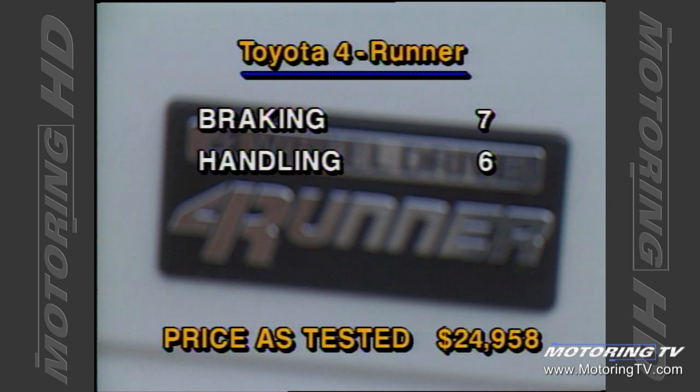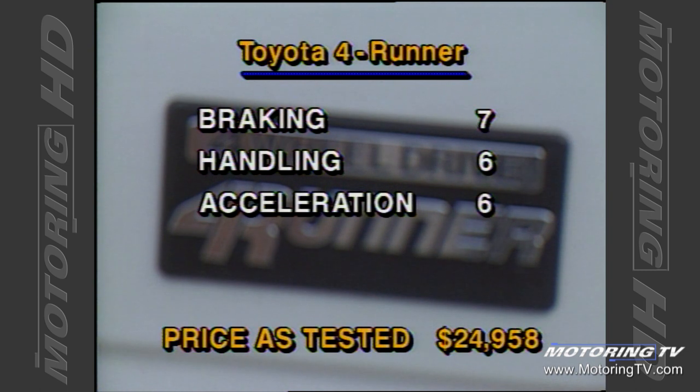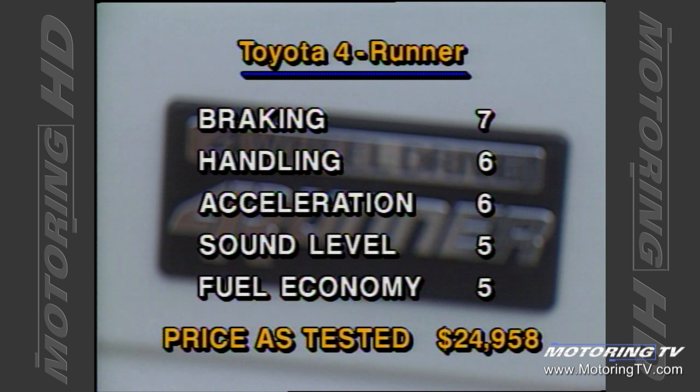The new V6 engine gives the 4Runner what it's lacked in all previous models, and that, put simply, is power. The interior noise level is again within acceptable limits given the type of tires. At 21 miles per gallon, you're going to have to dig deep to keep the tank full.